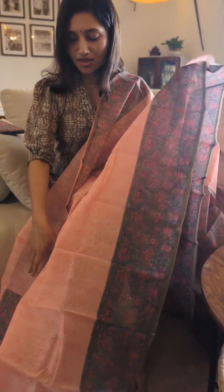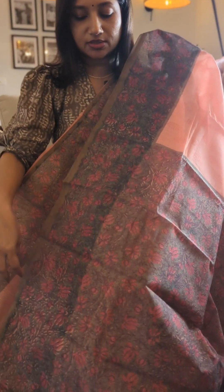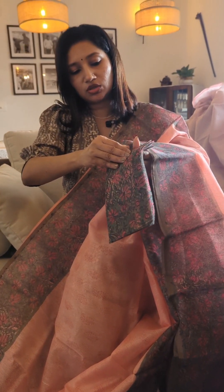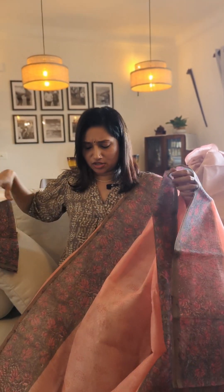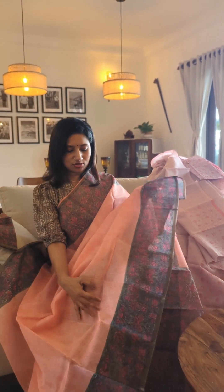The last one is again a kota saree in a beautiful peach shade with a contrast border which is a combination of greens, pinks, and florals. The body has a nice lively and vibrant peach shade. The palla is matching, and the blouse piece is also matching to the border and palla, in kota and completely printed — a very cute and beautiful saree if you are a lover of peach.